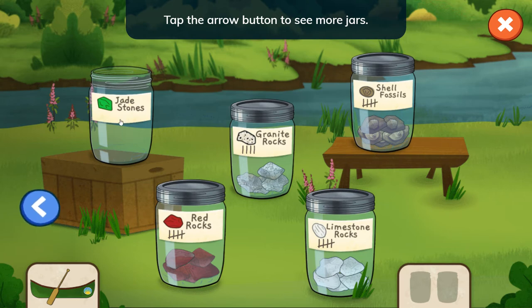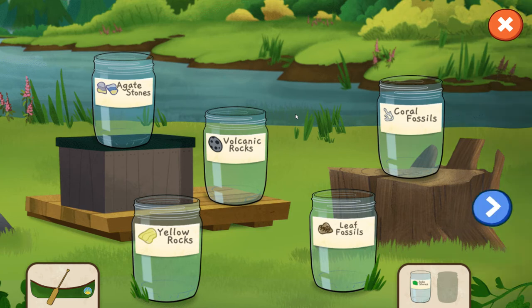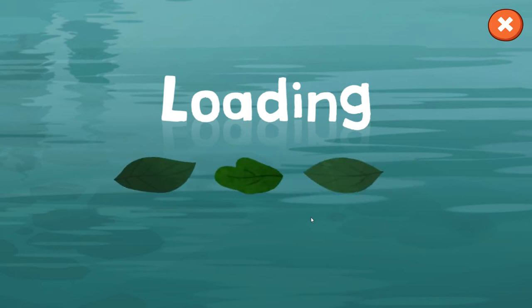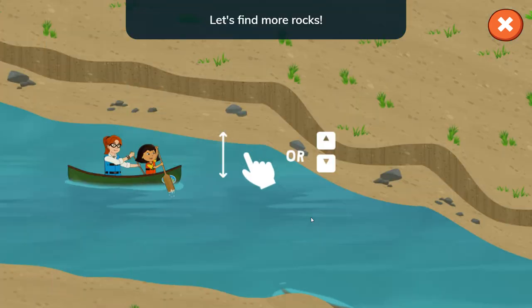Tap the arrow button to see more. Jade stones. Coral fossils. Let's find more rocks.